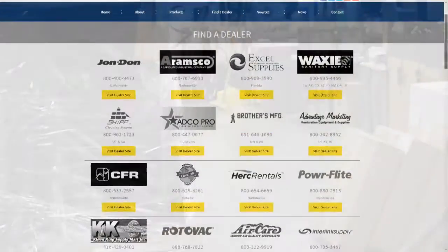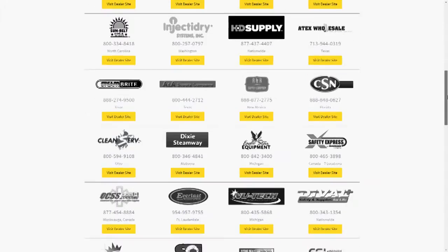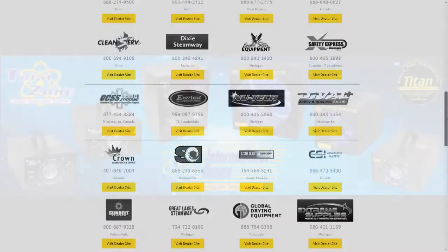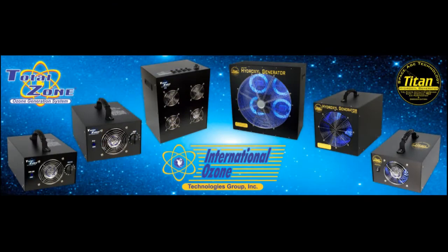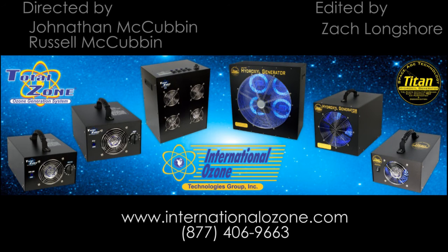For additional information and to find a local distributor near you, please go to our website or click on the link below. For more information on the TZ2 Ozone Generator, please follow the link below.